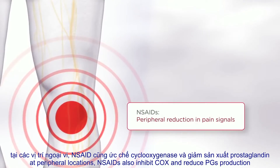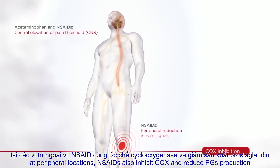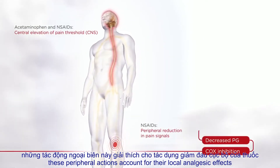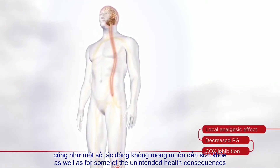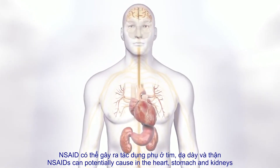At peripheral locations, NSAIDs also inhibit cyclooxygenase and reduce prostaglandin production. These peripheral actions account for their local analgesic effects, as well as for some of the unintended health consequences NSAIDs can potentially cause in the heart, stomach, and kidneys.